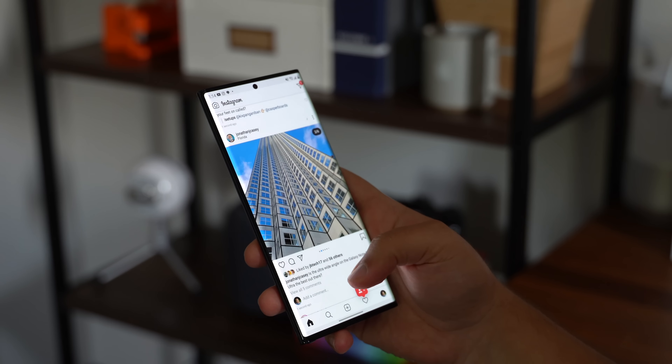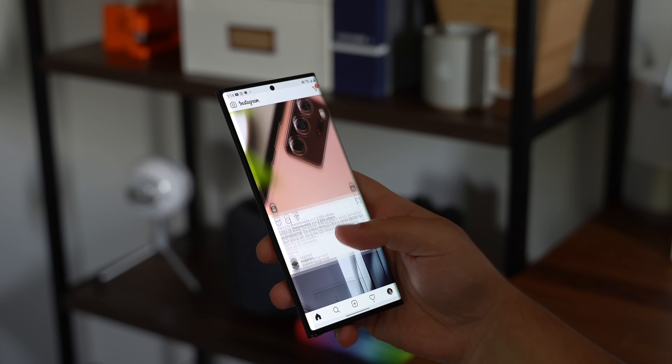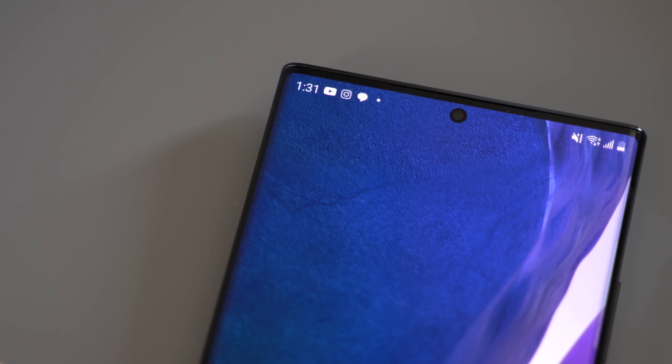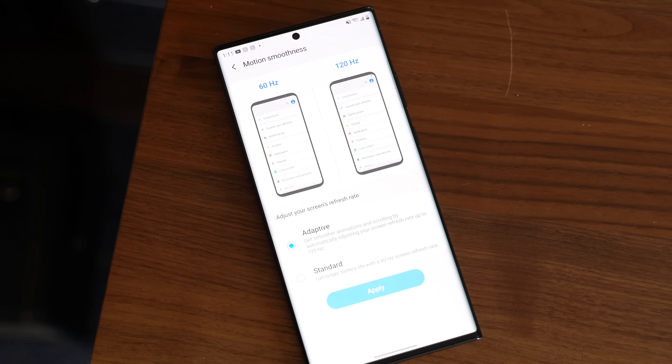Honestly, Samsung displays have always been right at the top of my list. These displays are so good — they're very sharp, vibrant, and with this large edge-to-edge design with nearly no bezel at all, aside from the camera cutout, it makes me really enjoy using the Note 20 that much more. Add in the 120Hz refresh rate and everything feels just that much more smooth.